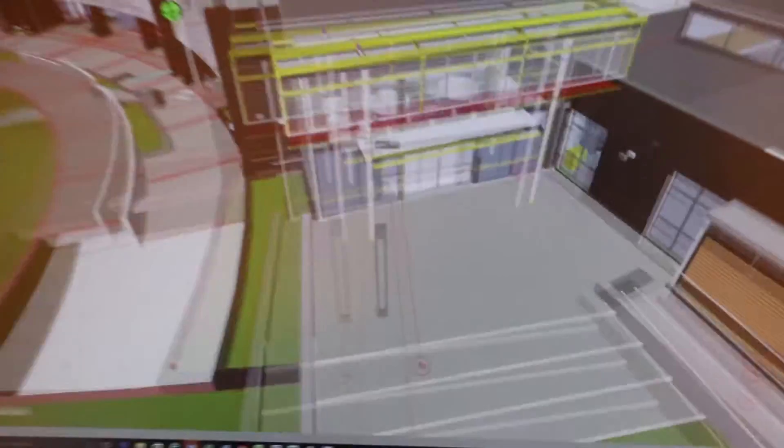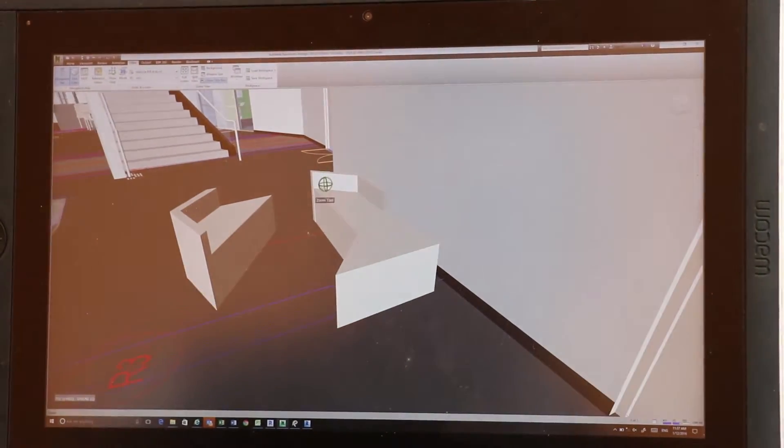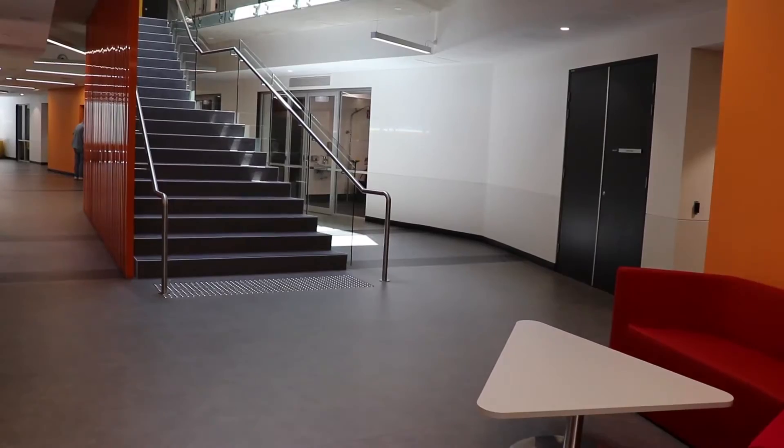I'm going to do a little walk through — fly throughs if you like. So we are currently sitting right here. That's a set of stairs you guys can see right behind you.